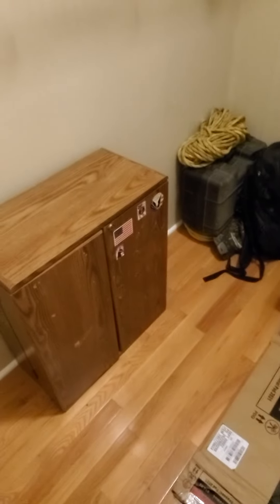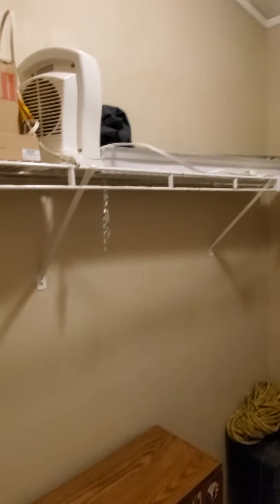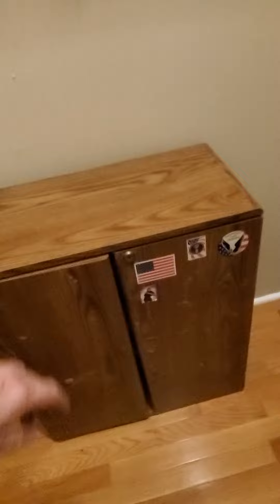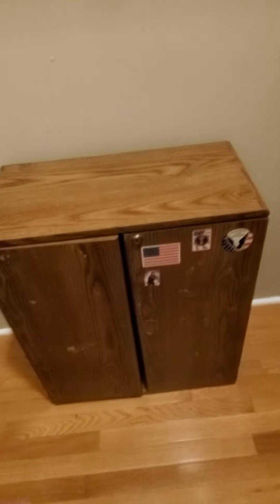Hi guys, it's CB from Hooga Homestead. We are way back in the closet of Hooga Homestead — this is just a walk-in closet, nothing more. And this is a VHS cabinet that I got at a second-hand store. It only comes up to not even waist high. It's quite small.